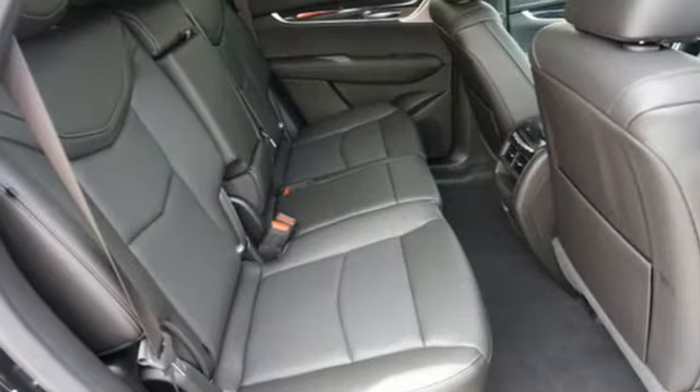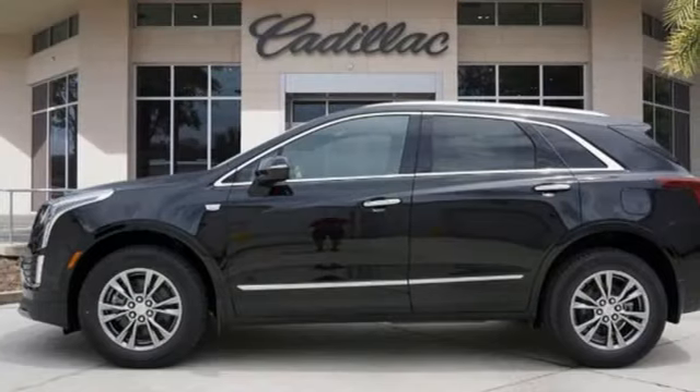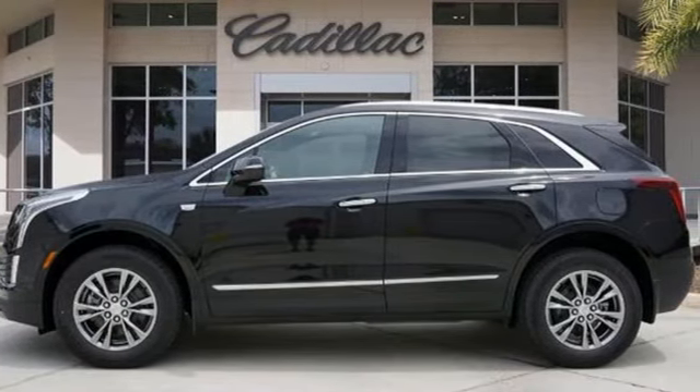Cadillac is driving the world forward. They say a journey begins with one step — in this case, it begins with a test drive. Start your next adventure today.